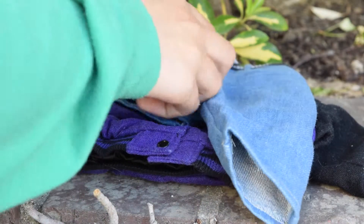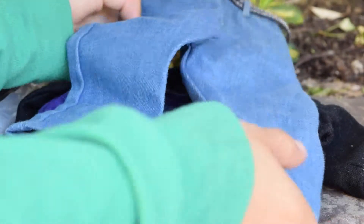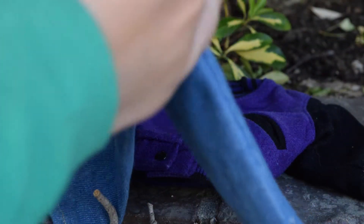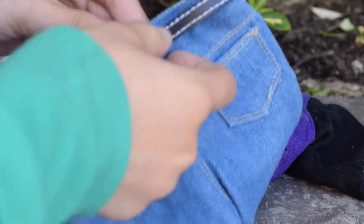The pants are just basic jeans with a black belt. In some American Girl outfits the belt is sewn on, but this one doesn't have the belt sewn on.